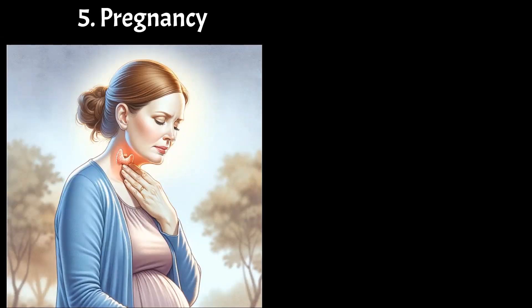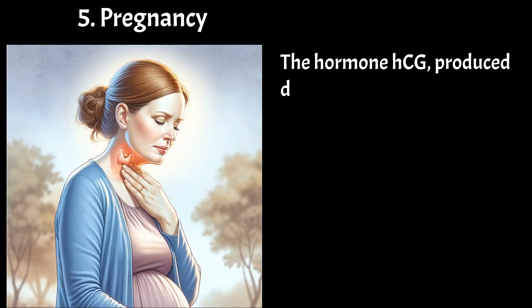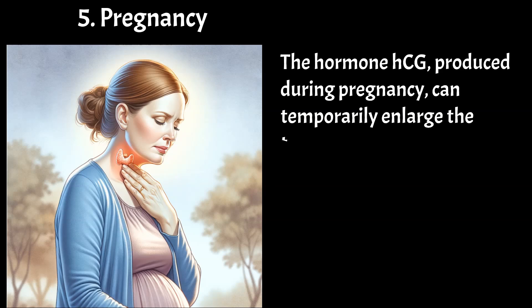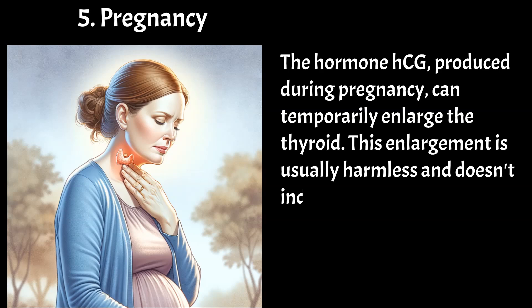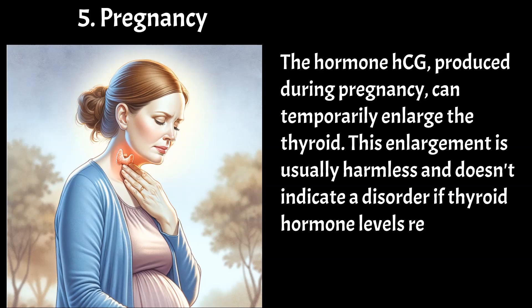Pregnancy — the hormone HCG, produced during pregnancy, can temporarily enlarge the thyroid. This enlargement is usually harmless and doesn't indicate a disorder if thyroid hormone levels remain normal.